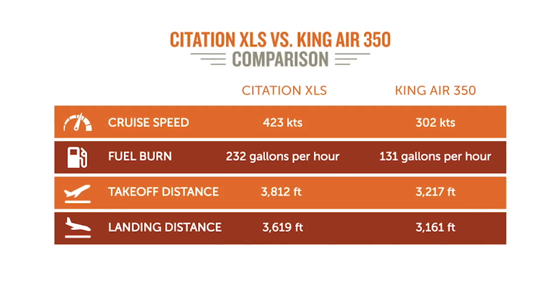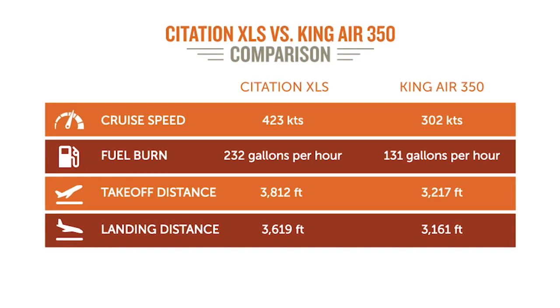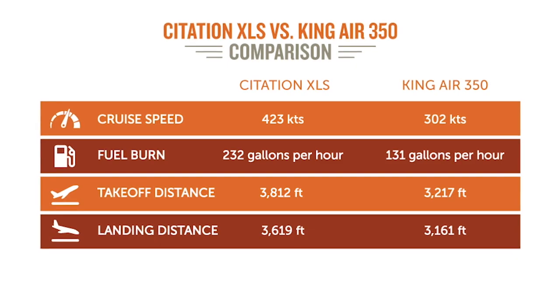This is a fun comparison because we're really looking at two very different but comparable aircraft — apples to oranges. You could own either one and justify either one depending on what you needed. Taking a baseline of a hundred thousand miles flown: the XLS flies about 420-425 knots while the King Air 350 is about 300, so it would take you 205 hours to fly a hundred thousand miles in the XLS, but almost 290 hours in the King Air 350 — you're buying about a hundred hours of your life back.